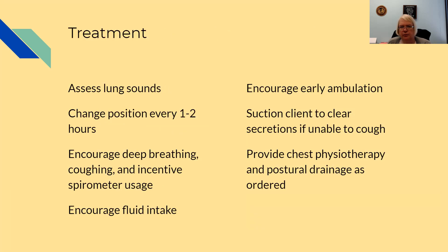Treatment would be to assess their lung sounds, change their position every one to two hours, encourage deep breathing, coughing, and use of the incentive spirometer, and encourage fluid intake. Make sure they get enough fluids in, encourage them to get up and walk early, suction them only if they're unable to cough to clear those secretions, and then as ordered, provide chest physiotherapy and postural drainage.